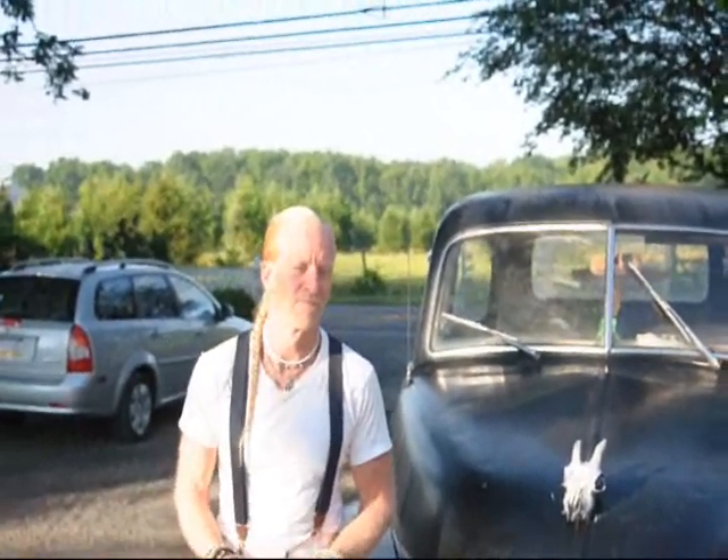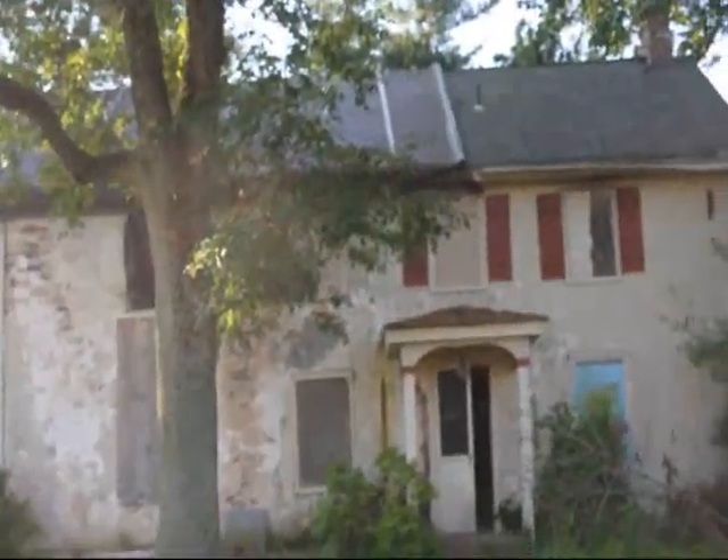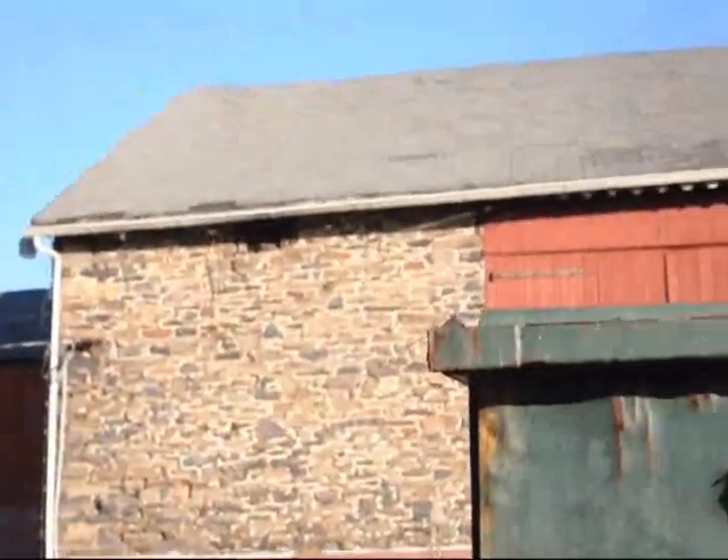We're at Highland Hill Farm and I have a contractor here today in order to start working on our buildings, which as you can see needs some work. There was a fire in that one. We're getting ready to put a new roof on this barn and the contractor shows up in one of the oldest work trucks I've ever seen in Bucks County.